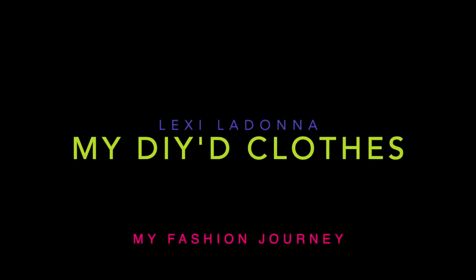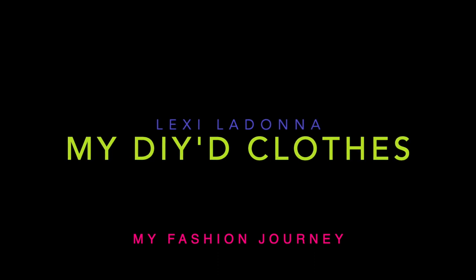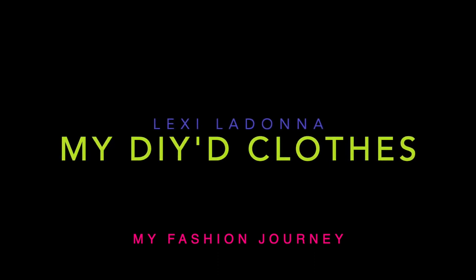Hey, I'm Lexi and welcome to my YouTube channel. If you saw my video from about a month ago about how it's been going with the new clothes I bought this spring, you'll know that I said that I had regrets — it's right in the thumbnail: I have regrets.